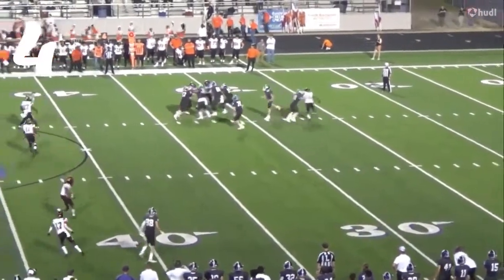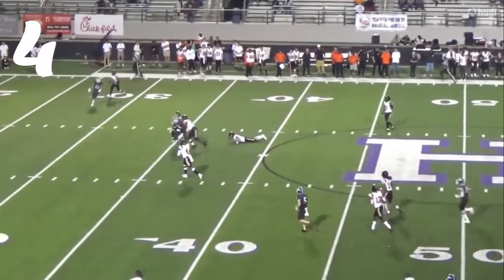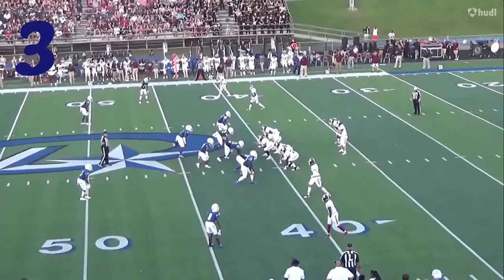Number 4 — incredible effort from Darren Finley. The linebacker running this all the way down and punching this ball out all the way down the field. Turnover. First down, Tigers.